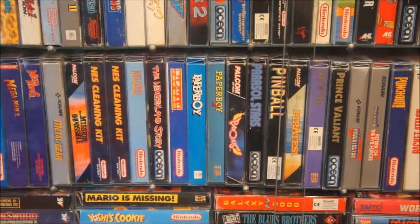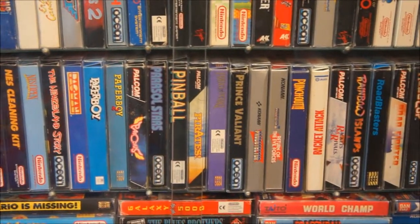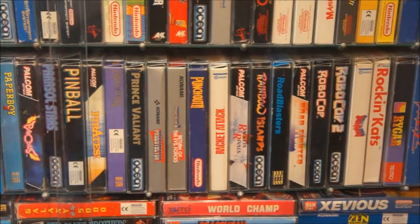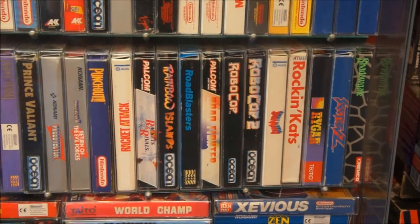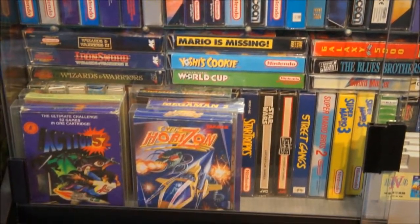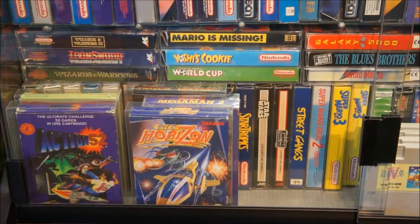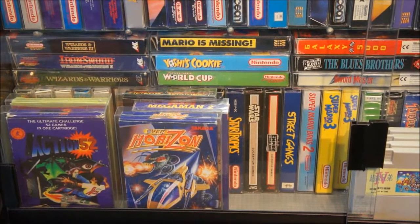Then we have some more games: Parodius — a really cool and really strange shoot 'em up. Probotector 1 and 2, known as Contra in the United States — it was a European release without real persons in it. Then we have some games standing in front of each other because my cabinet is actually getting full. You can see Action 52 there — infamous, really really horrible game — and the Super Mario games.